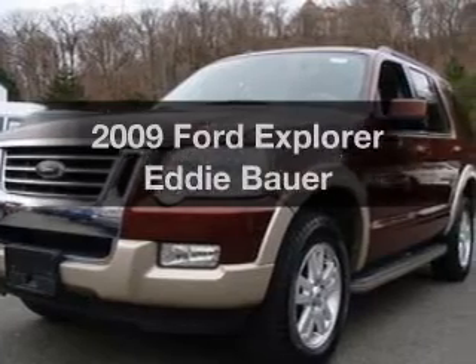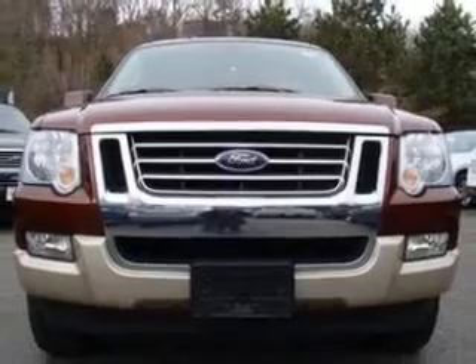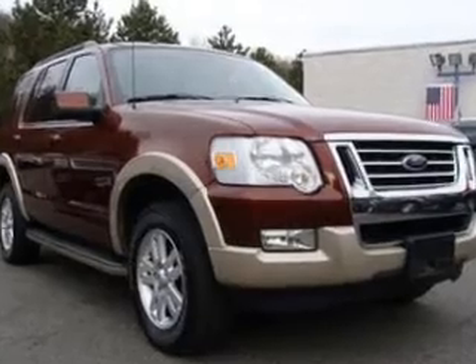Check out this 2009 Ford Explorer. This is the set of wheels you've been looking for. With a solid 6-cylinder engine that responds smoothly to its 5-speed automatic transmission, the anti-lock braking system will help deliver you safely to your destination.